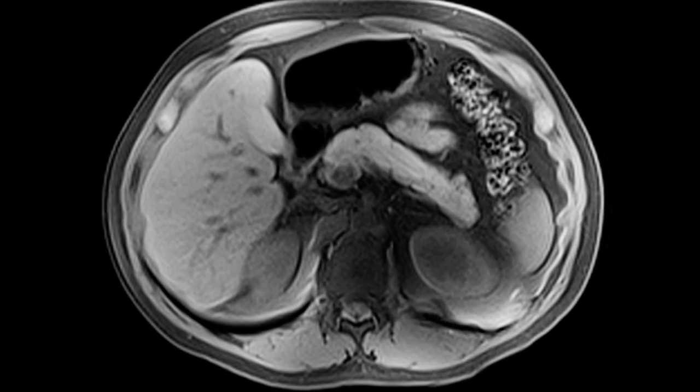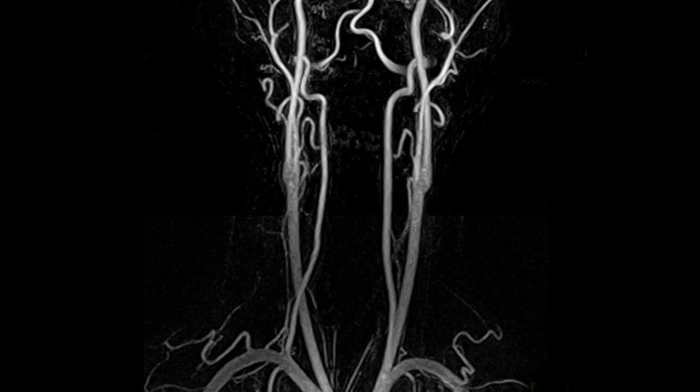MRI may also be performed to evaluate organs such as the liver, kidneys, or heart, or to image the vascular system.